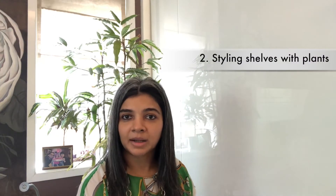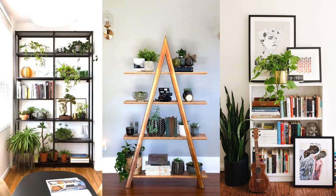Second, styling those shelves with plants. I love dotting the shelves with a few plants here and there as they give color and life. They always look great when you punctuate the other items on the shelves with a few greens, as it gives it a little breather. You could use the smallest of plants or even use trailing plants like the arrowhead or the money plant.